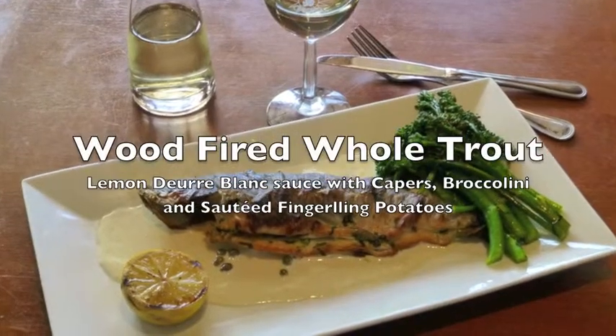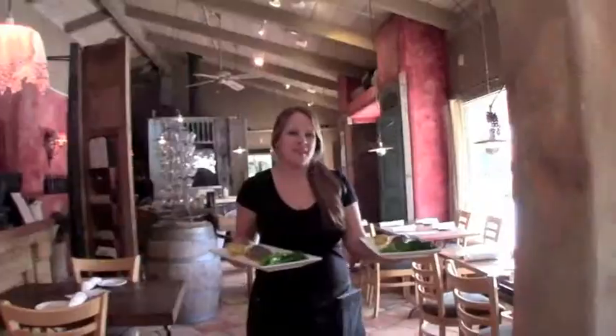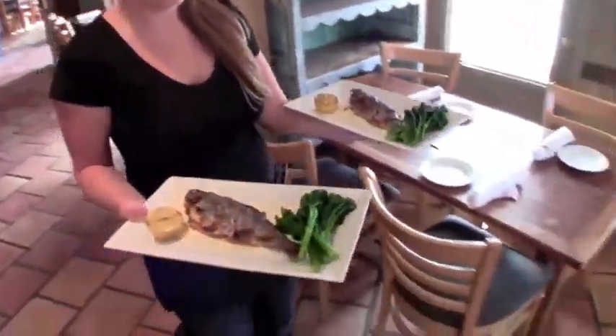It's a wood-fired trout with a lemon beurre blanc sauce, served with a roasted lemon and sautéed broccoli.